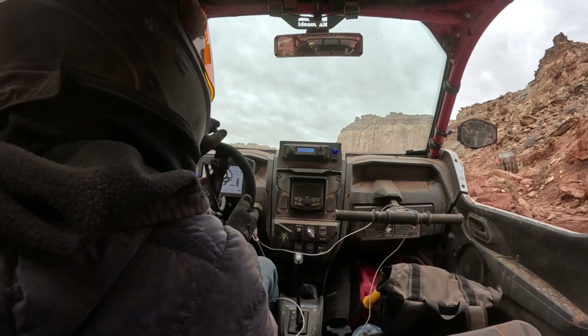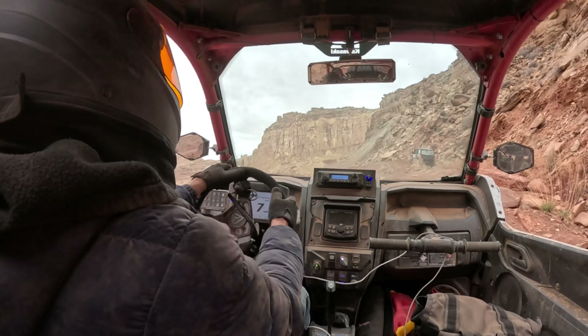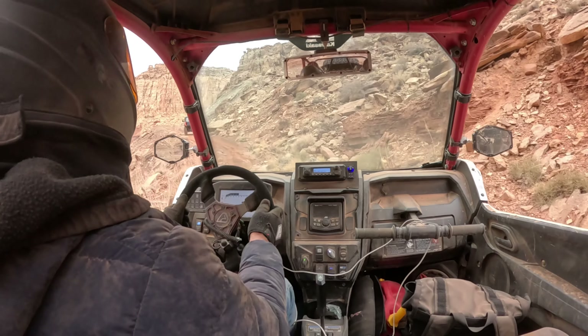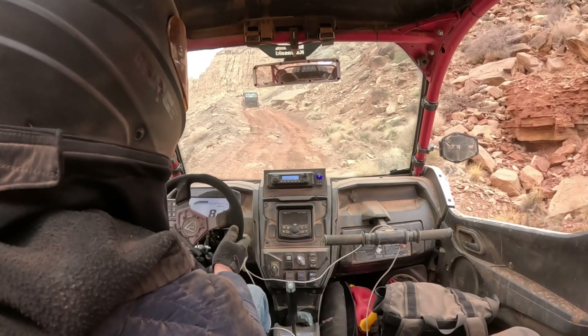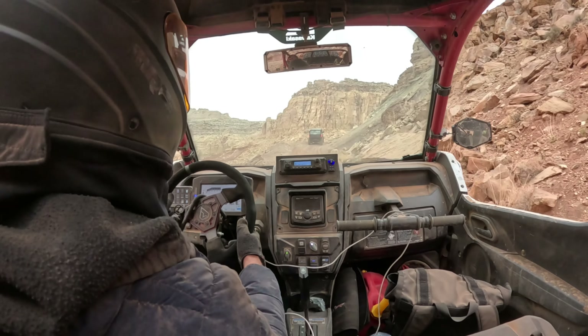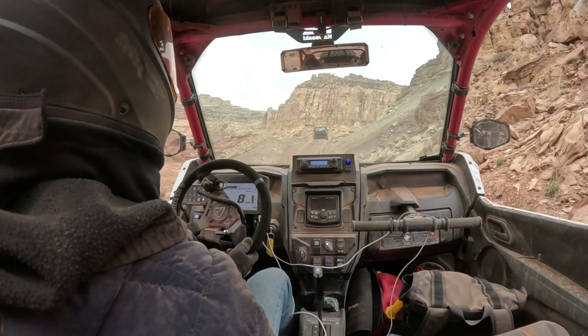We're going to continue on the Behind the Reef Trail. It gets a little bit more difficult here — not for UTVs, but for street vehicles it's a lot more treacherous. So hopefully we'll see fewer people.